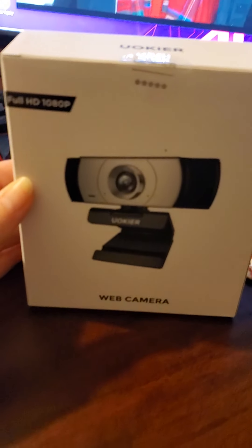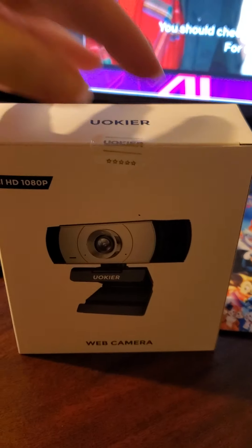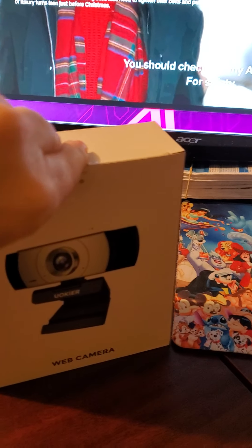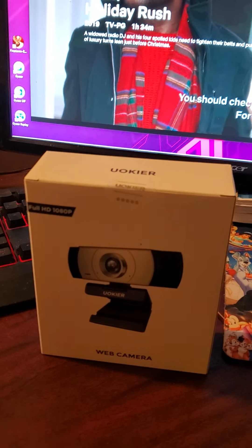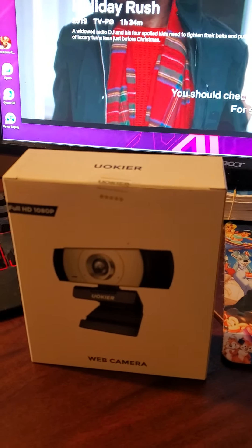I want to show you something I'm excited about. I got it in, I'm so happy. I've been waiting and I can't open this. So let me pause the video — I'll come back once I'm able to open it with two hands.